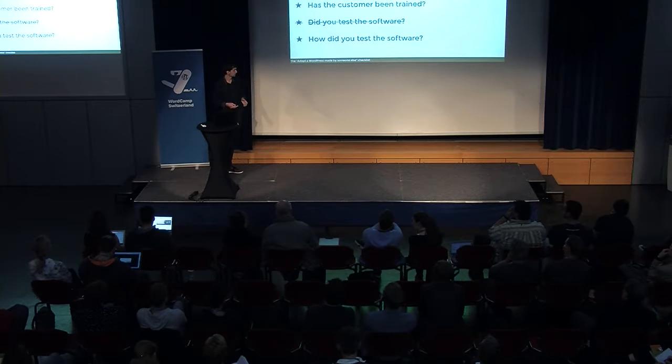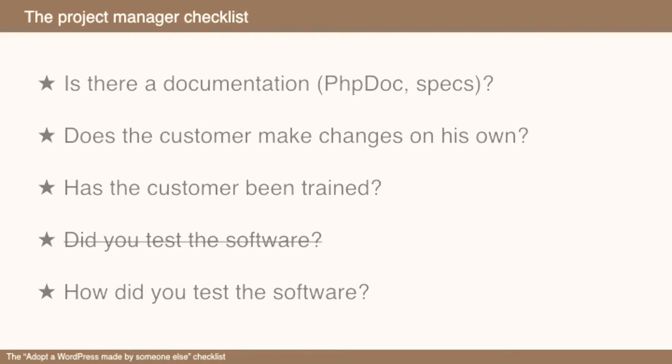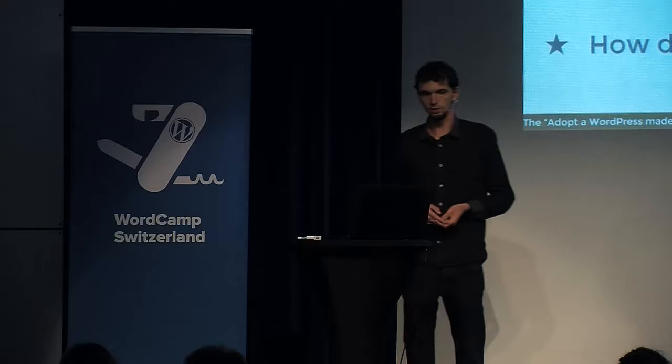From a project management point of view, first, you should talk to the previous freelancer or agency. Is there any documentation? Do you have tech docs? Do you have specs? Do you have some kind of PDF version of what the website actually does? Because I'm not talking about your grandma's blog — I'm talking about company websites, extensive sites here.